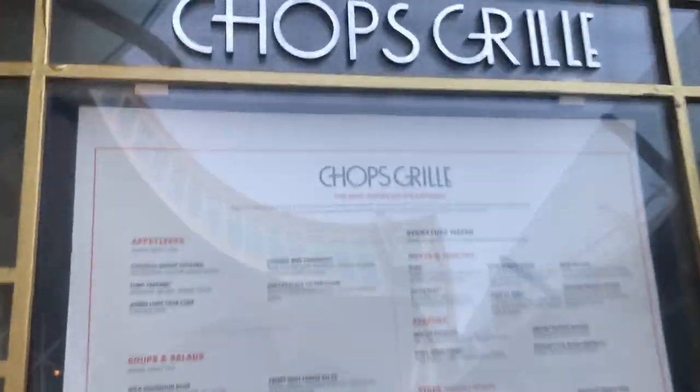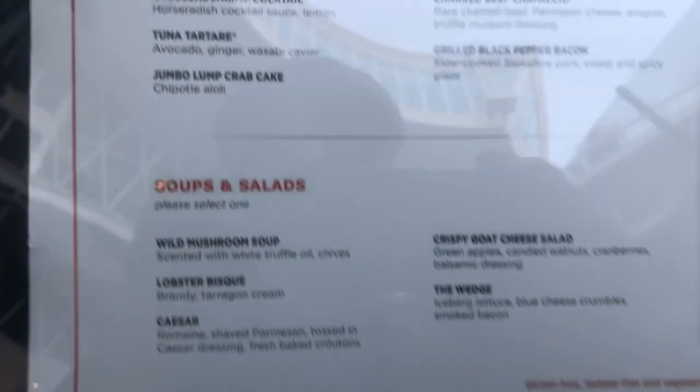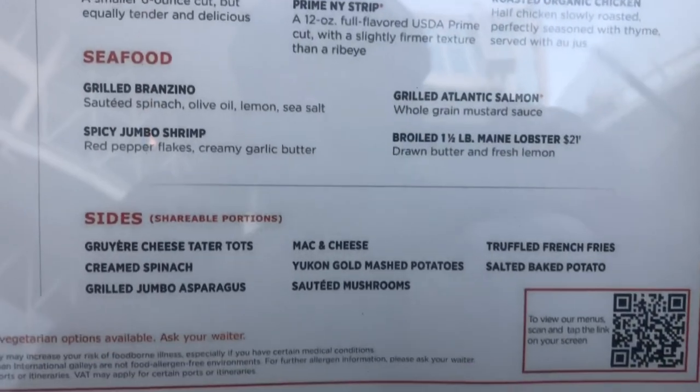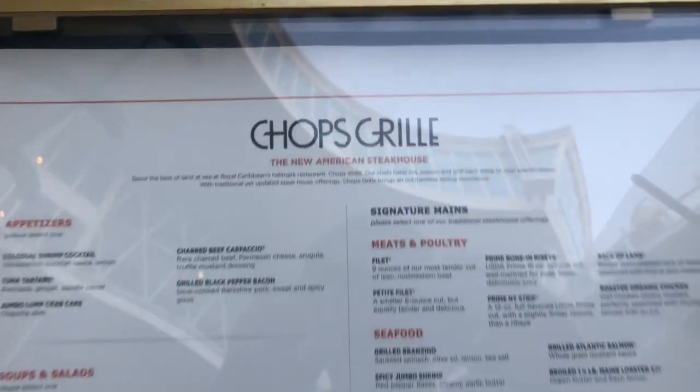We just finished at Chops Grille. Regarding steak: if you have a choice between the 16-ounce sirloin or the filet, I recommend getting the filet. I tried both and the filet was just amazing — melts in your mouth, you could cut it with a butter knife. Definitely recommend the filet over the 16-ounce. The lamb looked really good too. Also check the Royal Caribbean app because there are some options listed there that aren't on the menu, so you'll have that knowledge when you order.